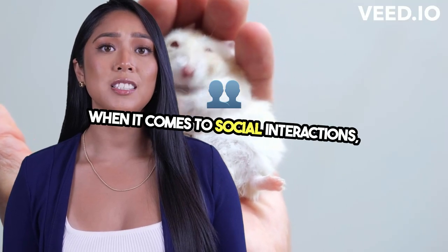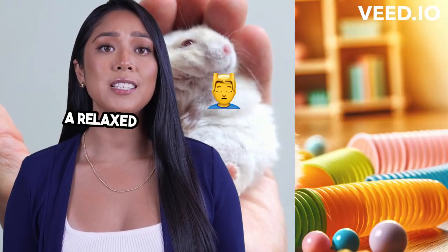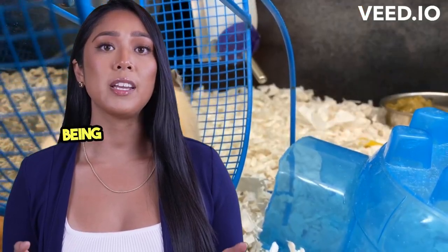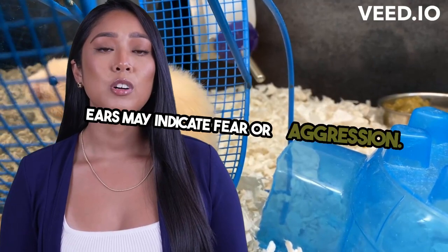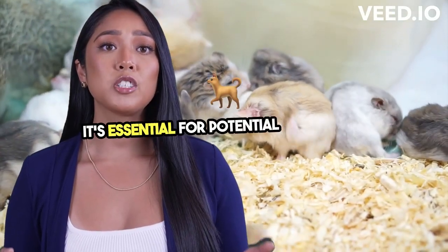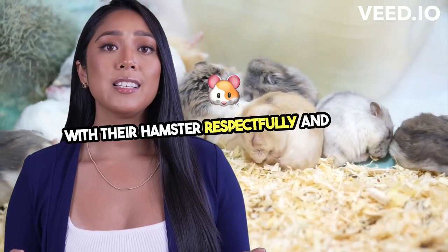When it comes to social interactions, understanding hamster body language is key. A relaxed hamster may be more receptive to being held, while a tense body and flattened ears may indicate fear or aggression. It's essential for potential pet owners to learn these cues to interact with their hamster respectfully and safely.